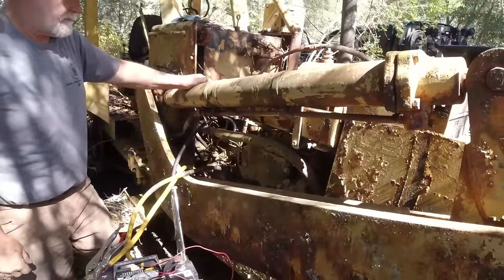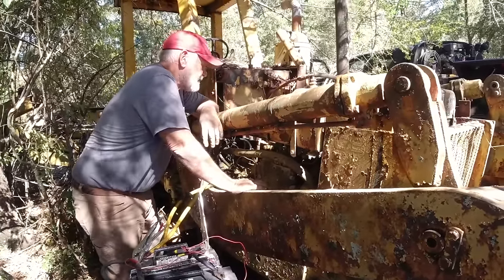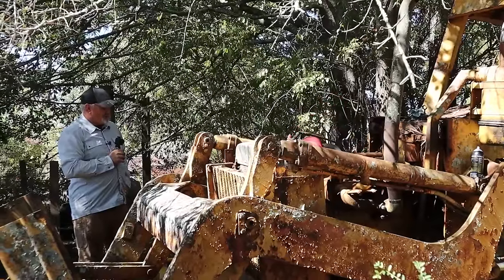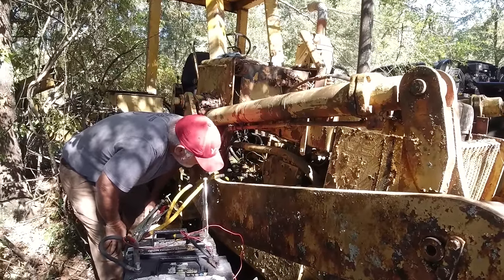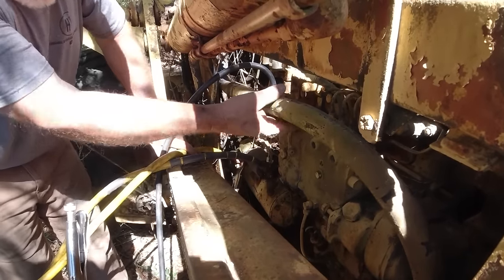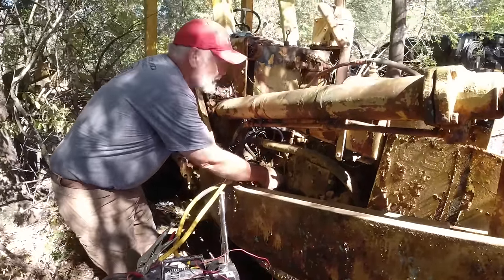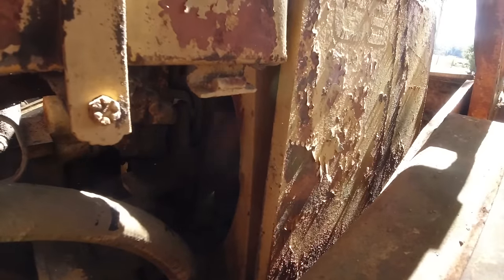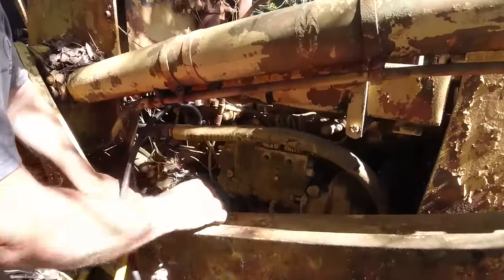It'd be a good idea to leave the intake off and take the valve covers off too - that way if it rains, it will wash all the bad stuff off. We're going to come back, let this sit a couple days, and try it again. Leave comments on what we should do differently. All right - take care, God bless you guys.